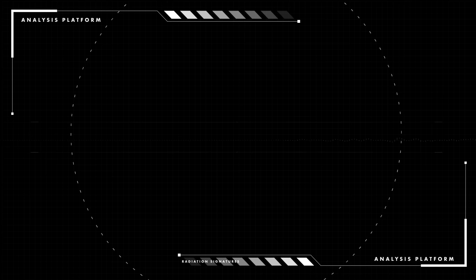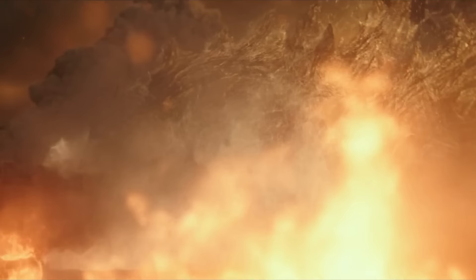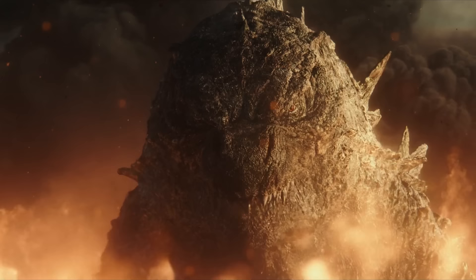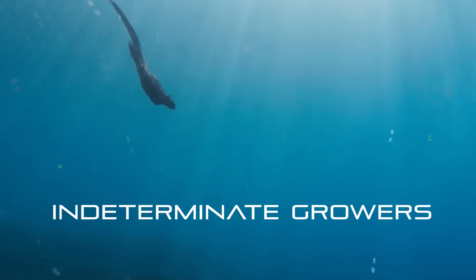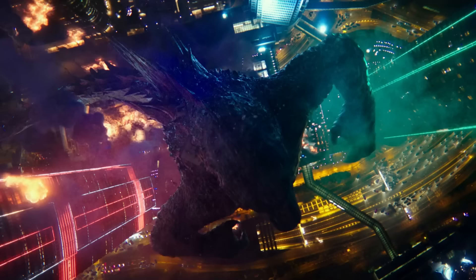Godzilla in 2019 is the largest in the MonsterVerse, measuring 393 feet in height and weighing 99,000 tons. Can he grow even larger? The answer is yes. Before we talk about the largest possible specimen in the Godzilla genus, let's go over one important biological fact: every animal falls under a classification, and the G-Man would classify under reptiles. Reptiles have some of the longest lifespans in the animal kingdom, and some reptiles — especially lizards — are known as indeterminate growers, meaning they will continue to grow until they die. We don't know how long Godzilla has left, but we do know he will continue growing.